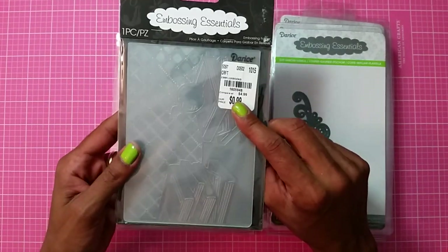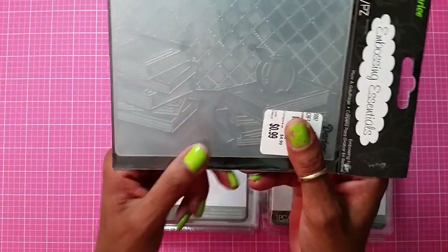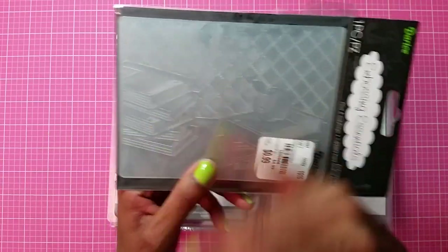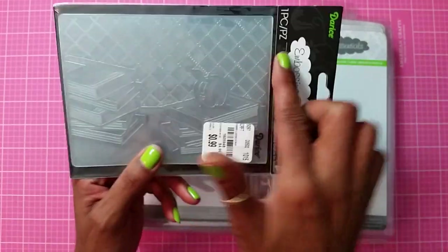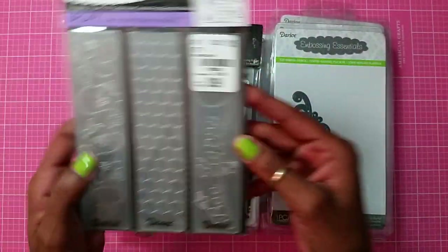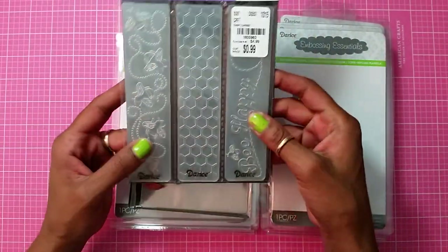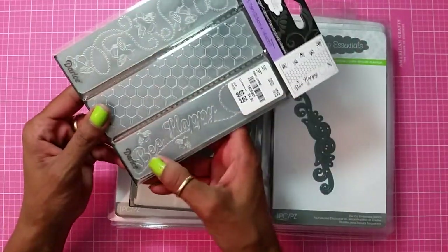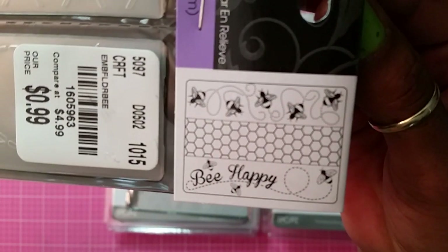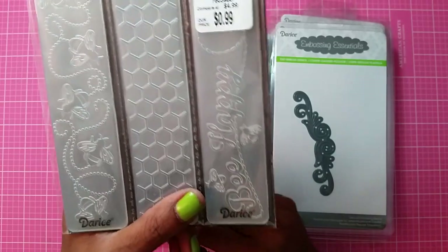Then I got this embossing folder from Darice for 99 cents — it's called School Books. It's cute not just for the books design, but the pattern on the back — you could use a two-inch strip as a border. Then I also got this three-pack Border Bead dies set. You have the cone, the honeycomb, and then it says Be Happy. You can see the pictures on the side showing what the embossing folders look like, and I paid 99 cents for that.